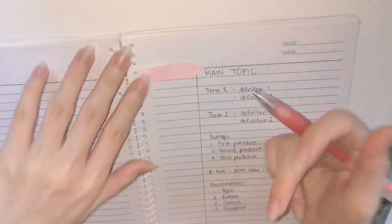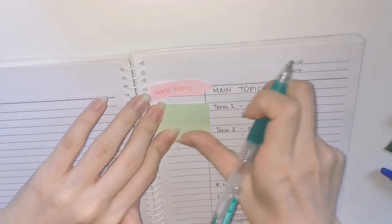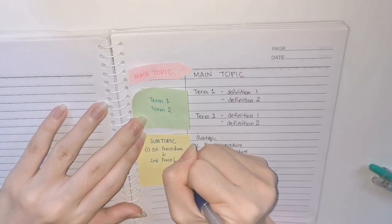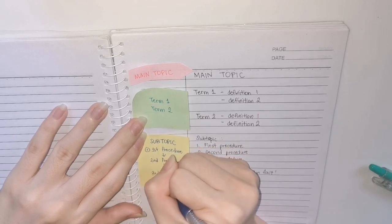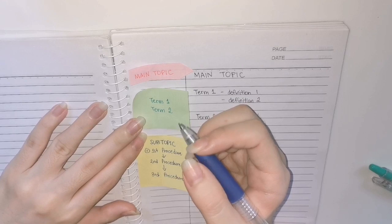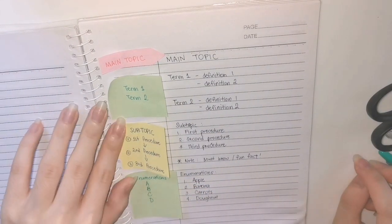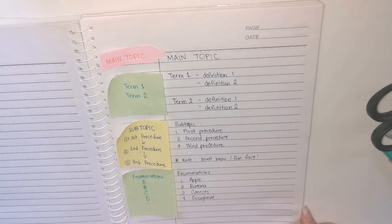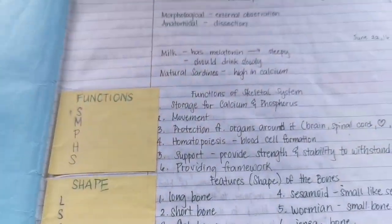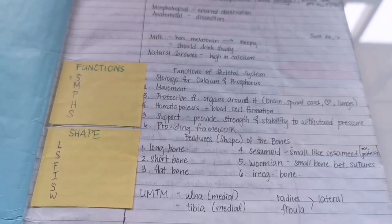For the fun part — the cue part — I always use sticky notes for this to stand out. I sometimes use colored pens for this part as well. In procedures, I usually use arrows or numbers. For enumerations, I usually write my mnemonics or the terms themselves. This is an example of the first layout with the skeletal system as the topic.